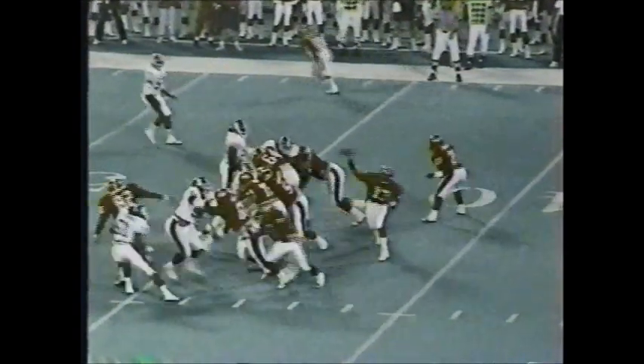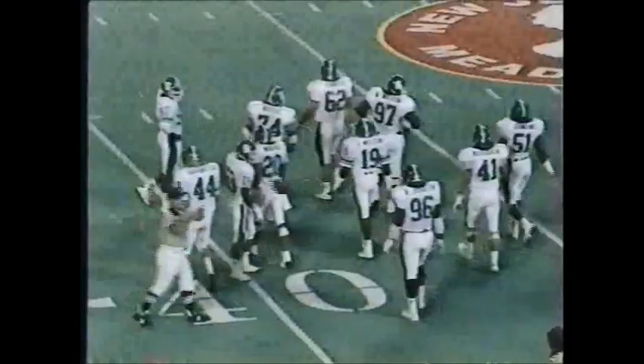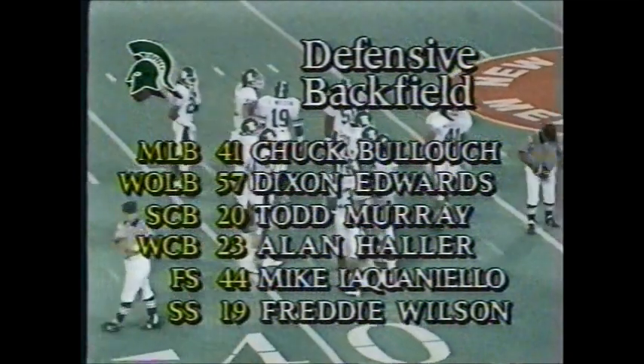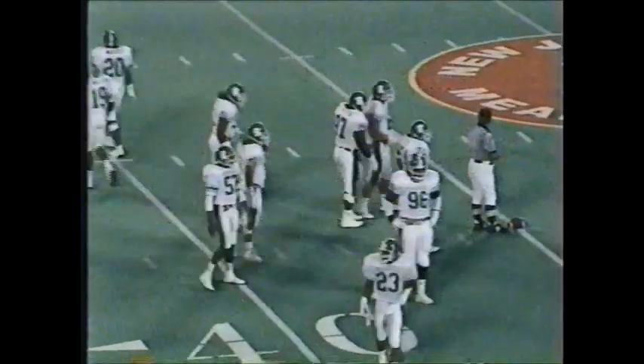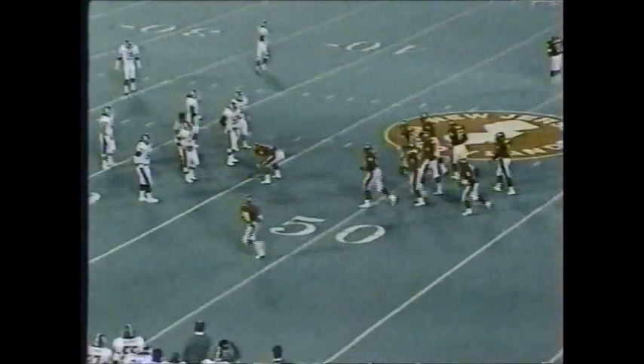Tarver back to throw, fires a little wider through the screen to Melton. He's at the 50, throws it upfield with a brilliant move, and Rutgers has a first down at the Michigan State 45. Another quick pass by Tom Tarver out on the flank to Melton, a big receiver. The rest of the defense: Chuck Bullock is the middle linebacker, Edwards the weak-side linebacker, Murray Caller, Iaquinelo, Freddie Wilson, and the rest of that defensive secondary.